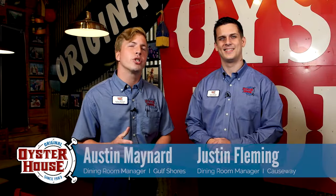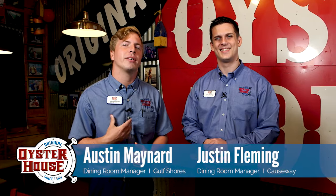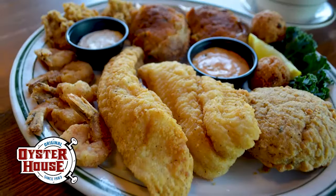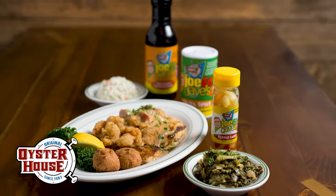Welcome to the Original Oyster House for the Original Shuckin' Minute. I'm Austin Maynard. My name is Justin Fleming. For over 36 years, the Original Oyster House has been serving up the best Gulf seafood, southern hospitality, and fan favorites.